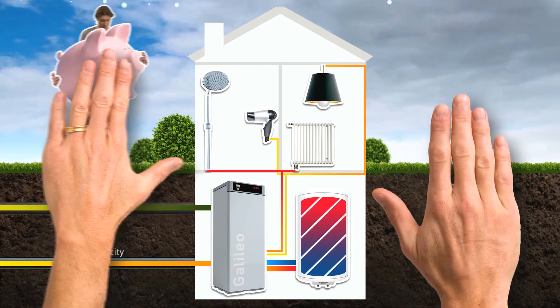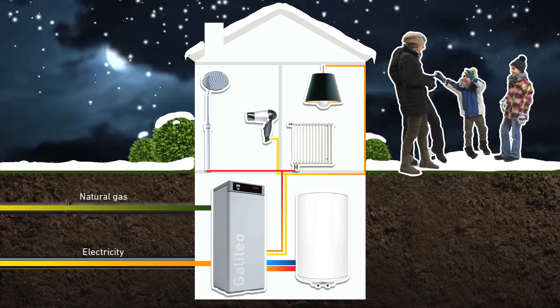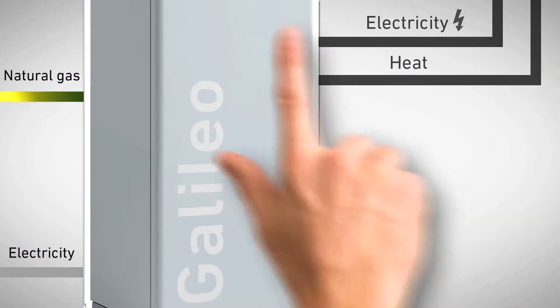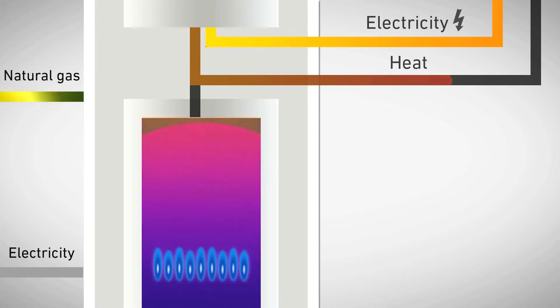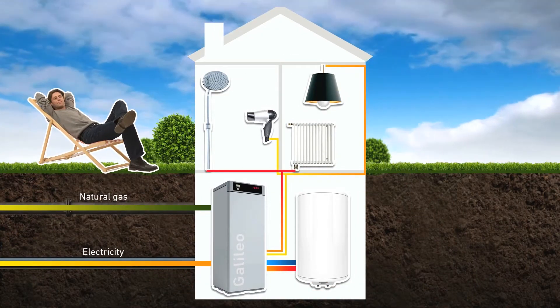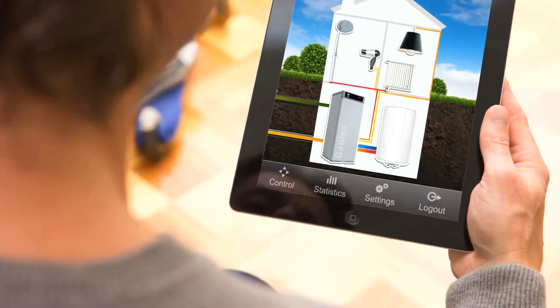Of course the Millers will be paid for this and will also be contributing to a more sustainable way of using energy. When the family needs more heat and electricity than the fuel cell can produce, the modulating auxiliary gas burner kicks in automatically to provide the necessary heat, even in periods of very high heating demands. The additional electricity demands are provided by the public electricity grid. Regardless of the season, the Millers are guaranteed an optimal heat supply at all times.